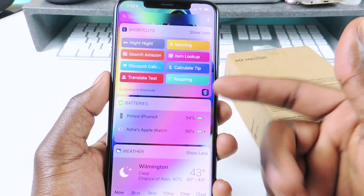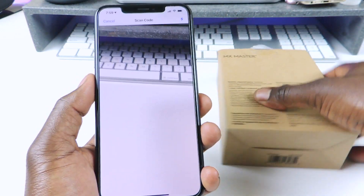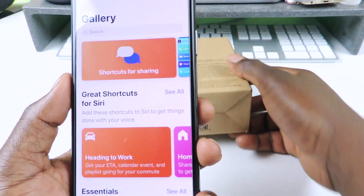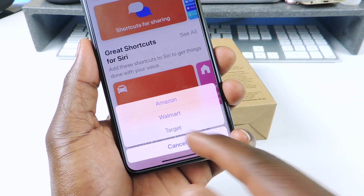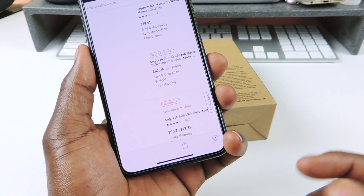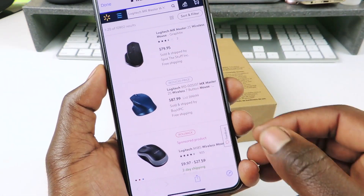The other one is basically the same thing but gives you more stores. This one is called Item Lookup and I think I got these from Brandon Butch from his video. The difference is the first one just gives you Amazon, but this one gives you Walmart and Target - so you have three stores. You can look it up and price check right there.